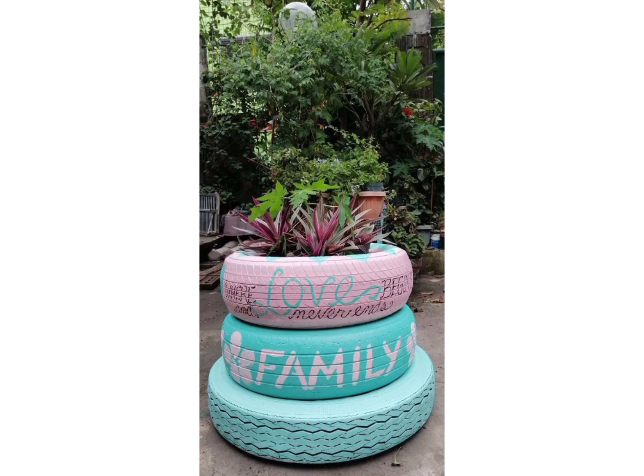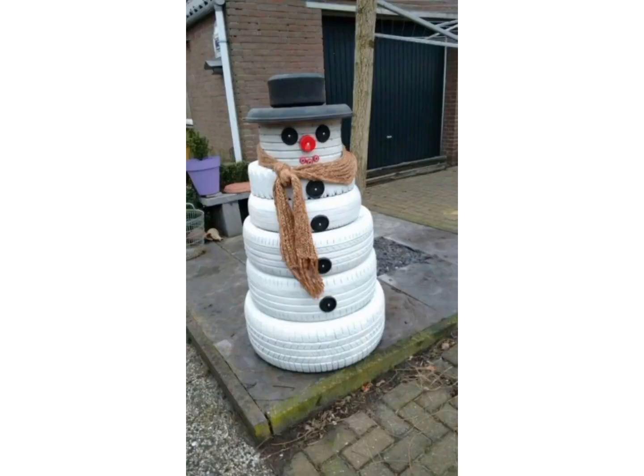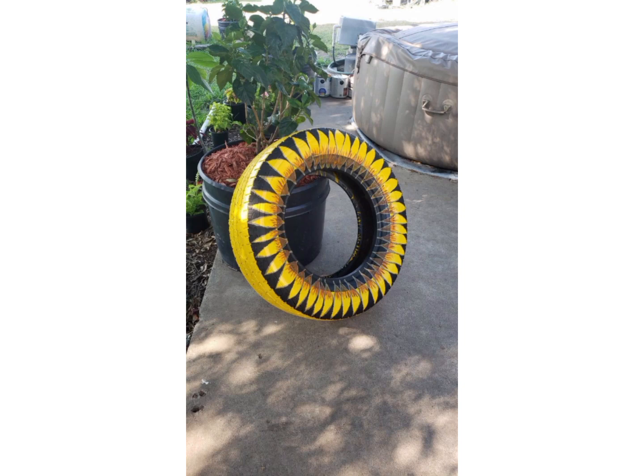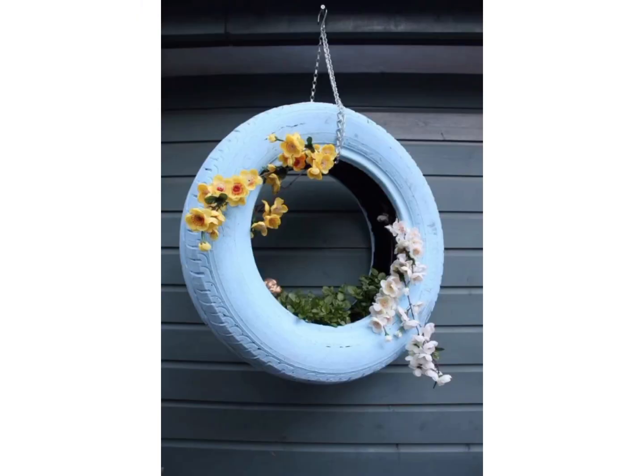Here, tires are used as planters, just like pots for plants. And this snowman is looking very gorgeous — it is made with tires. Through this video, you can see how you can make amazing and beautiful things with tires.